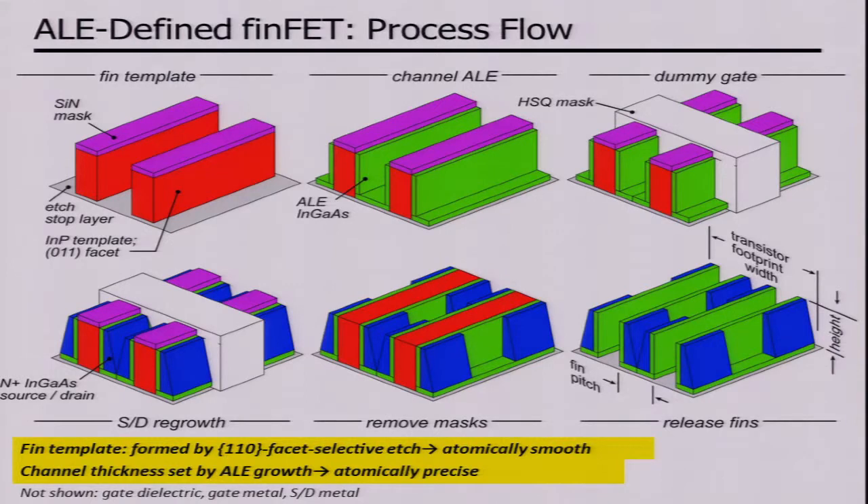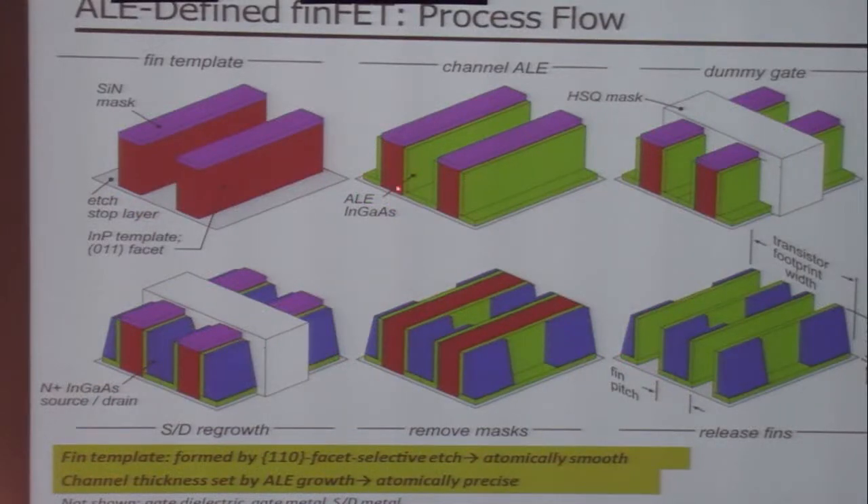Here's how we're building these transistors. We start with indium phosphide. We etch it with a facet-selective etch to get absolutely vertical surfaces. We then grow on that template the indium gallium arsenide channel of the transistor using atomic layer epitaxy with, if we do it right, atomic layer control of the channel thickness. We then etch the gate region with a dielectric dummy gate, regrow the source and drain, remove the gate dielectric — we're left with this structure — and then we liberate the transistor fins from the growth template with a second selective etch.